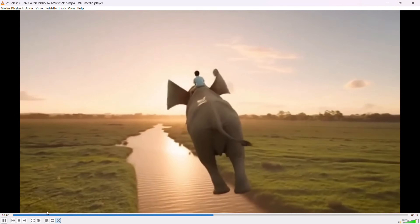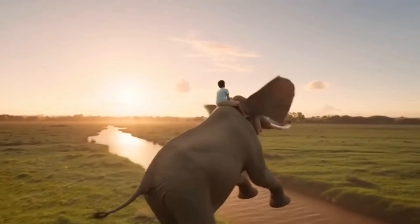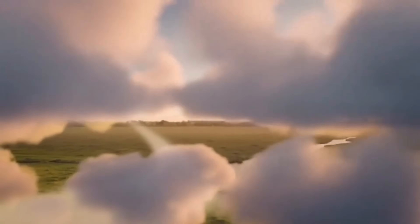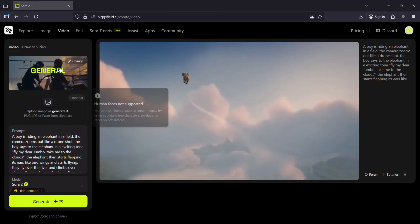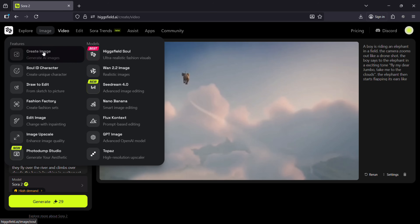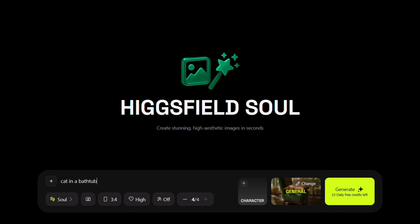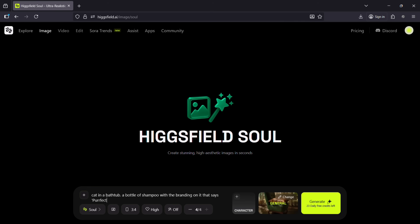And where it truly breaks boundaries is with Sora 2 Pro. It adds advanced motion reasoning and multi-scene continuity, so my stories don't just look good — they make sense. Let's now import an image for reference and create that image in Hicksfield itself. I want to create a commercial. Agencies charge thousands of dollars for brand films and it takes months to process. With Hicksfield Sora 2's true storytelling power, you can create a commercial in a few minutes without paying anybody.